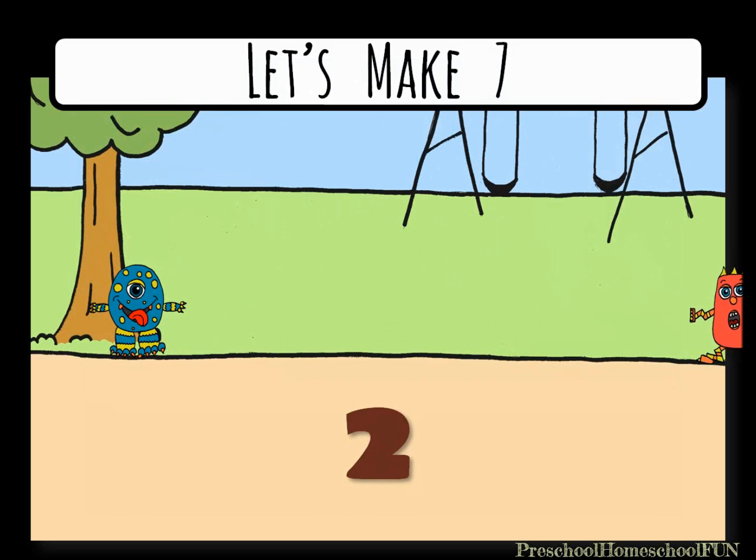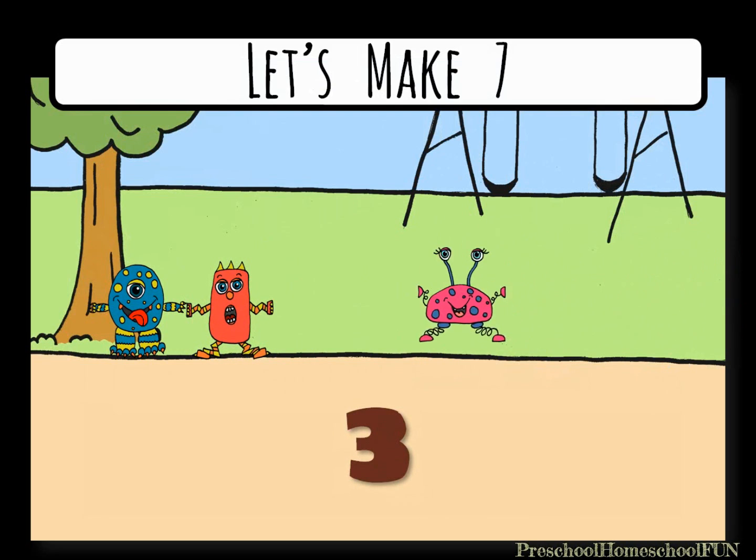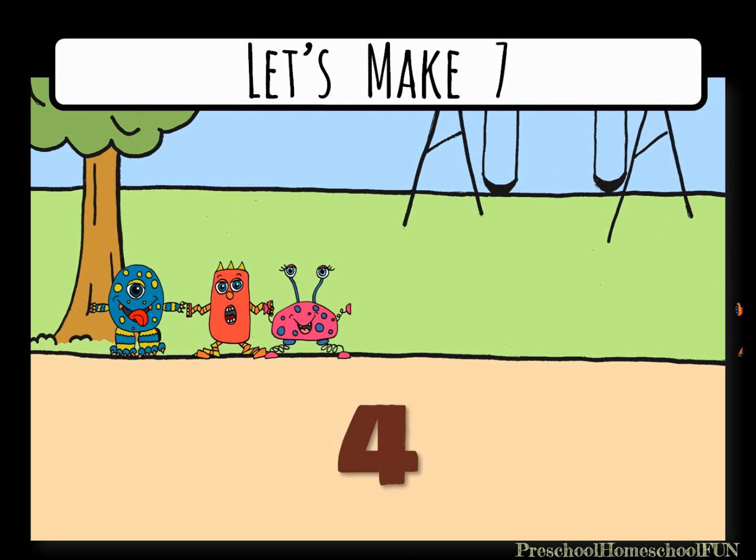Hey look, here comes a second monster. He's going to hold hands with the first monster. Here comes a third monster — three monsters holding hands. Look at that fourth monster, he's so crazy. Four monsters holding hands.